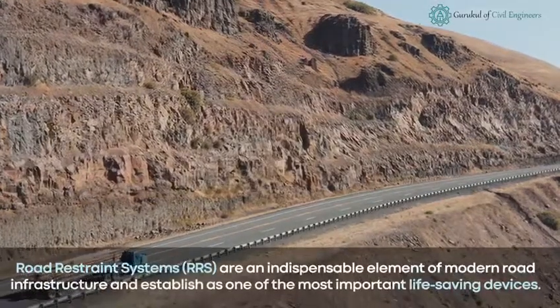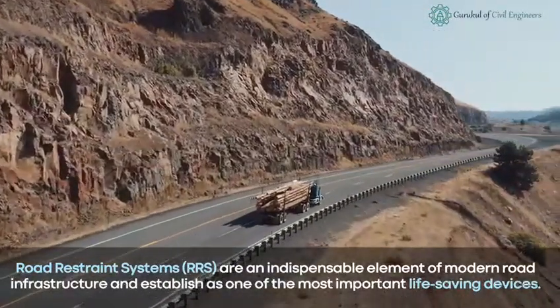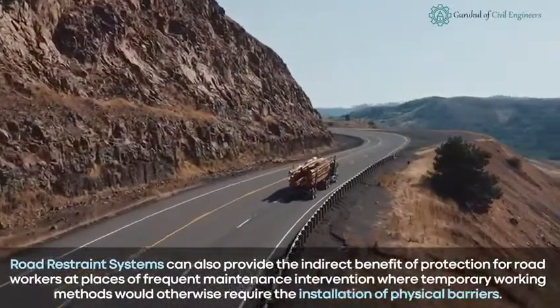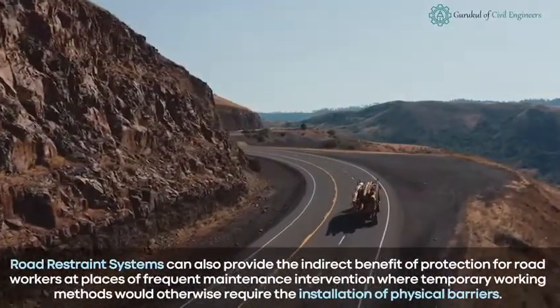Road Restraint Systems are an indispensable element of modern road infrastructure and establish one of the most important life-saving devices. They can also provide the indirect benefit of protection for road workers at places of frequent maintenance intervention, where temporary working methods would otherwise require the installation of physical barriers.